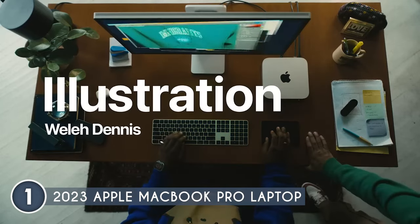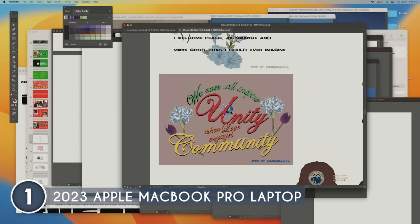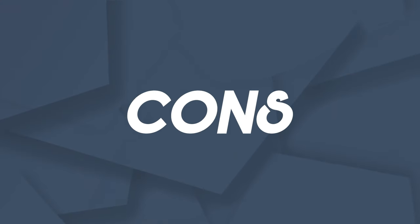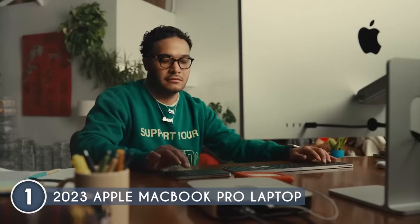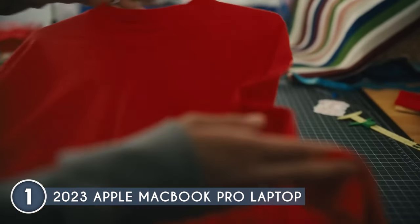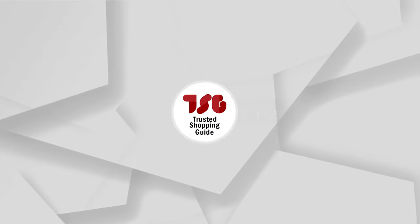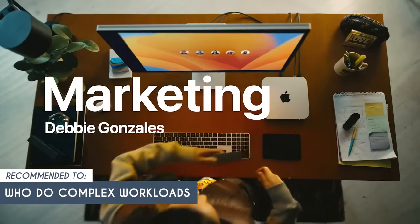The MacBook measures 12.31 x 8.71 x 0.6 inches and weighs 3.5 pounds. Just a heads up — this MacBook comes with a premium price tag. However, when you consider the top-notch specs and features it offers, it's a solid investment that truly delivers on value. The Trusted Shopping Guy team recommends this for programmers who handle complex workloads day in and day out.